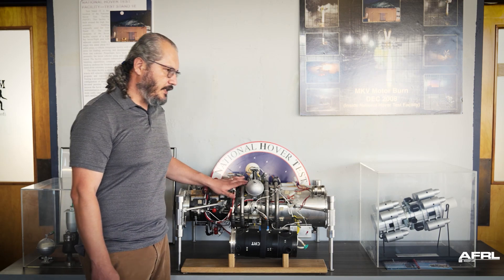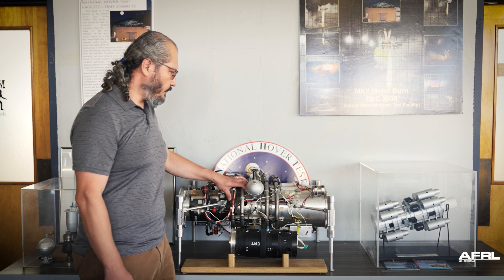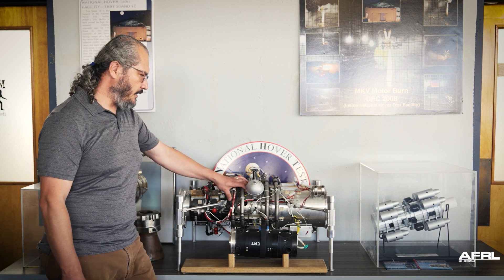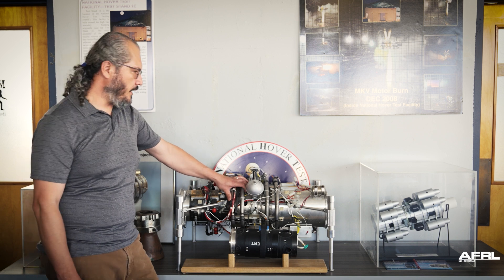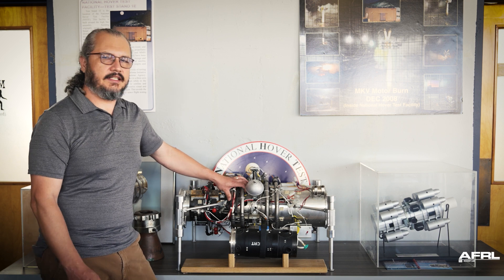This is one of my favorite artifacts because it describes how the lab in particular works to feel the system and in a way kind of get itself out of a job — if we do our jobs right, we get to mature the technology to a point where we don't need to research it anymore because it is now fielded.